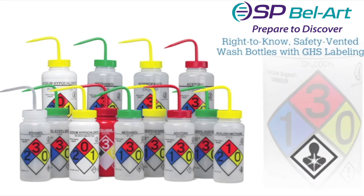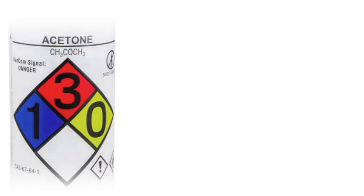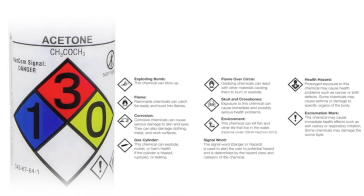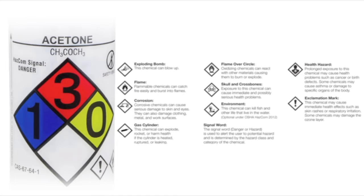Is your workplace ready for the new OSHA HazCom requirements for GHS labeled containers? GHS labeling includes both the GHS pictograms and the signal word that alerts the user to any potential hazard.